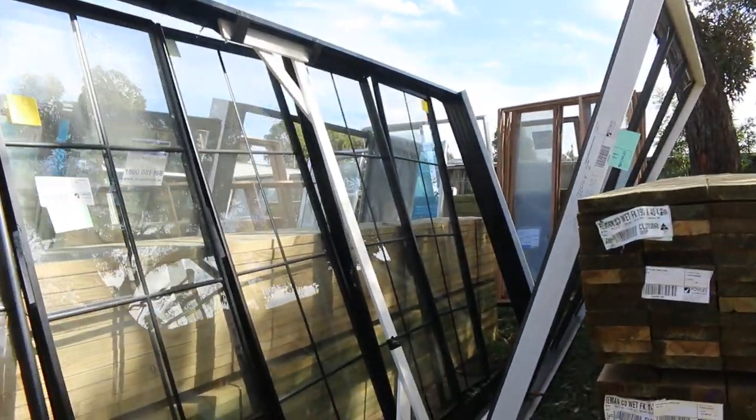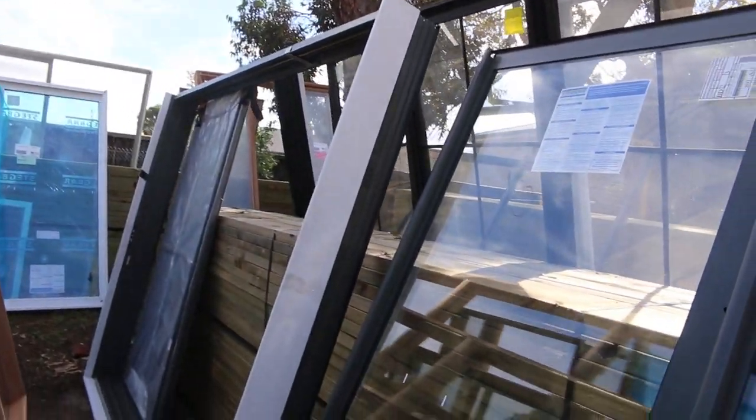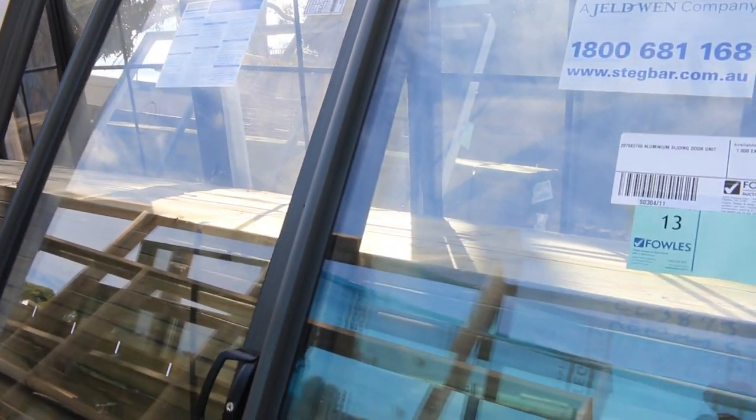Some of the window items here now — unreserved to clear. Have a look at lot number 12: it's a 2420 high by 5 meters 30 centimeters long massive aluminium sliding door unit, and it is unreserved — that'll go to the highest bidder. Lot number 11 there is an unglazed frame, again unreserved. We've also got more sliding door units such as lot number 13 — the doors have fly screens as well.